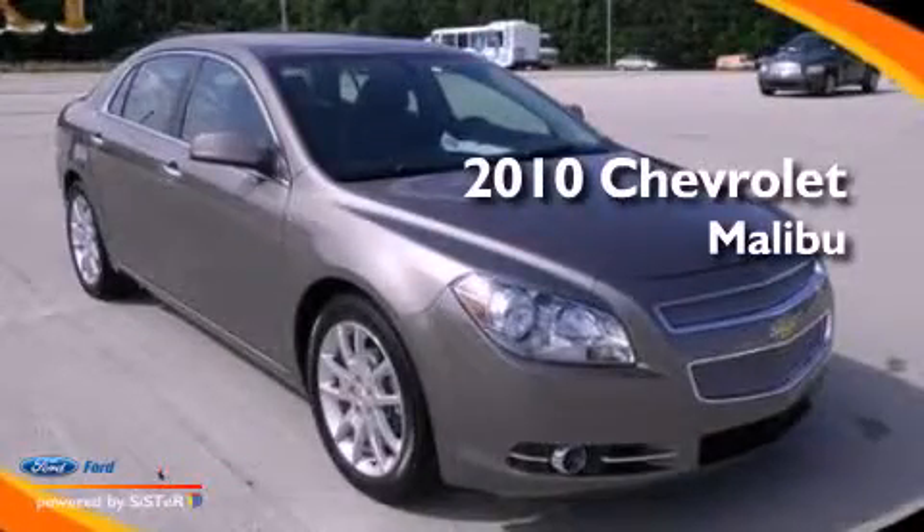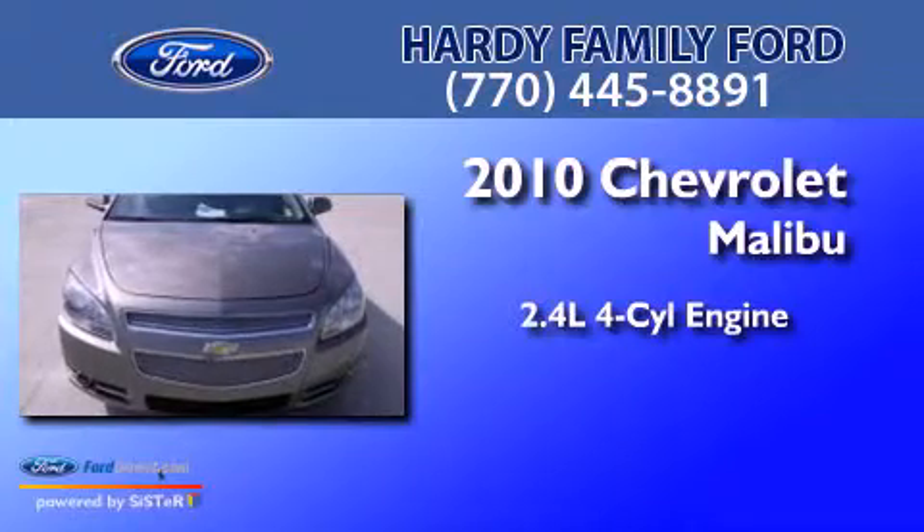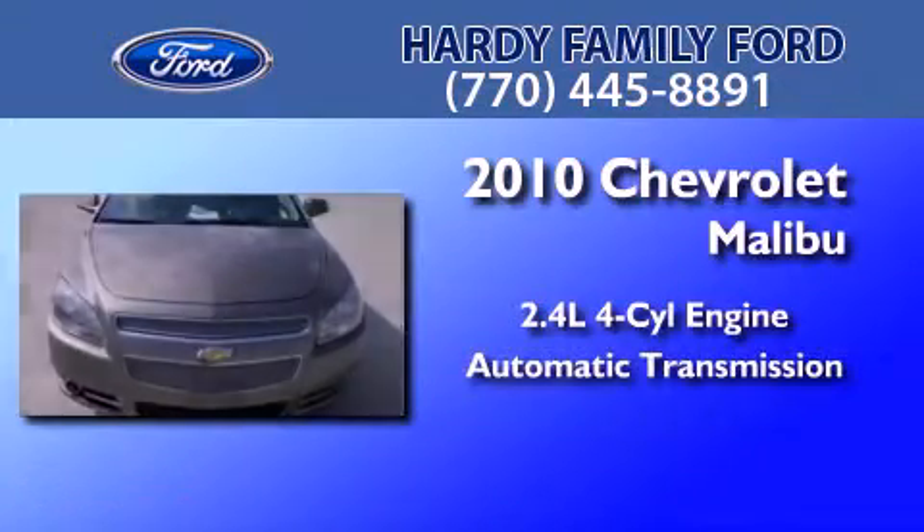This is a 2010 Chevrolet Malibu. It features a 2.4-liter four-cylinder engine and an automatic transmission.